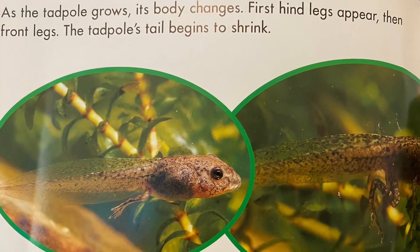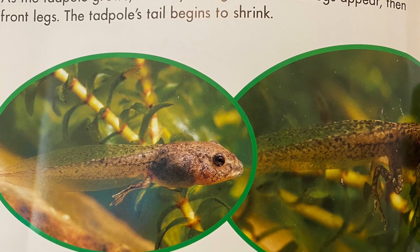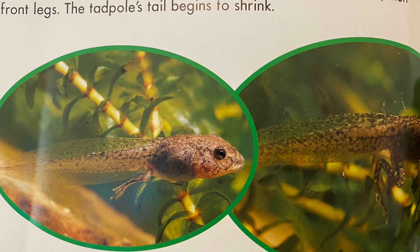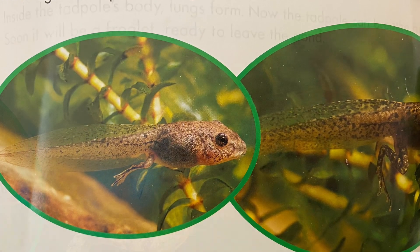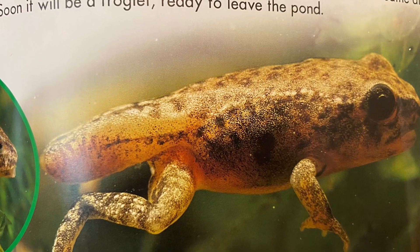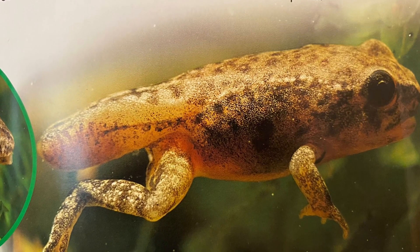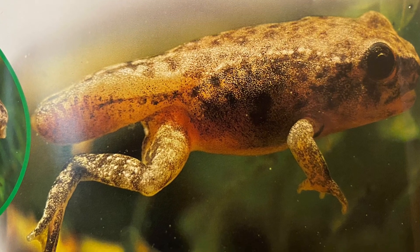As the tadpole grows, its body changes. First, hind legs appear. Then front legs. The tadpole's tail begins to shrink. Inside the tadpole's body, lungs form. Now the tadpole can breathe air. Soon there will be a froglet ready to leave the pond.